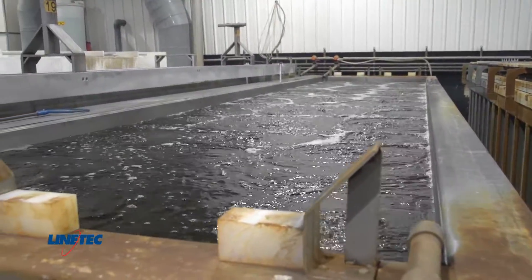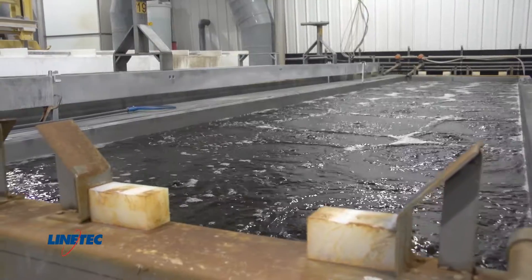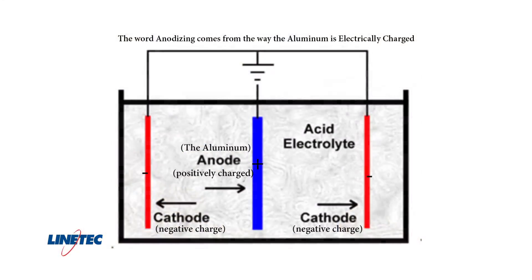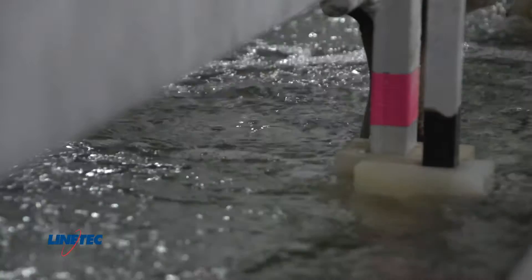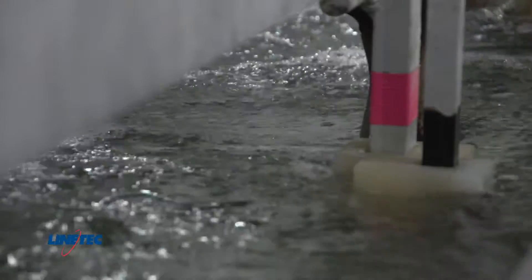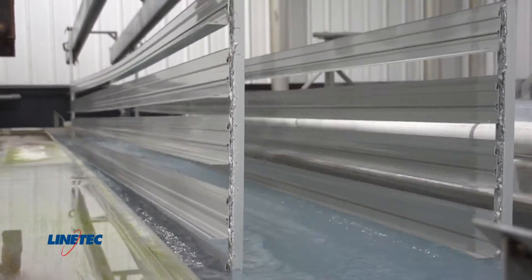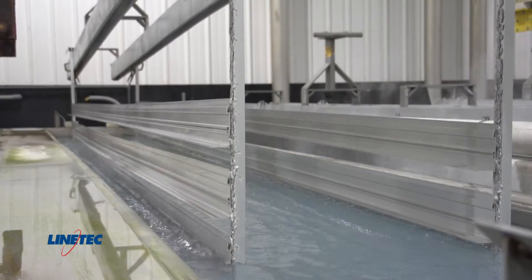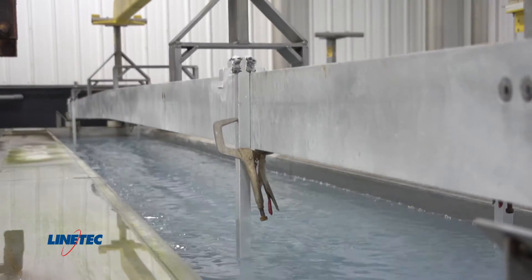Step five is the actual anodizing. The word anodizing comes from the way the aluminum material is electrically charged — the aluminum to be anodized is positively charged, or made the anode. The cathodes in the tank are negatively charged electrodes lining the tank walls. While the load is in the tank, power is applied to the aluminum. The oxygen ions in the bath are negatively charged and are attracted to the positively charged aluminum. When aluminum and oxygen combine, they form aluminum oxide.